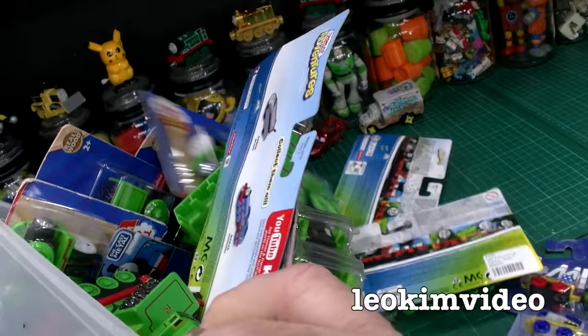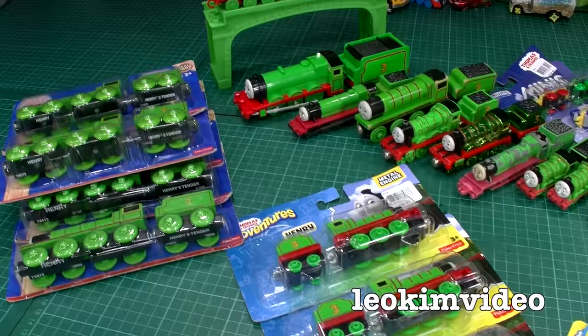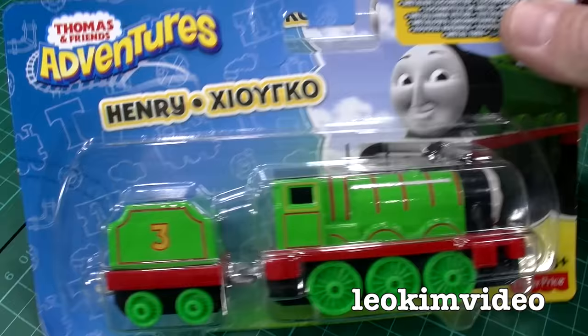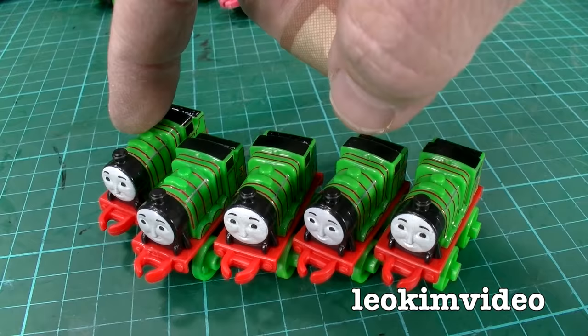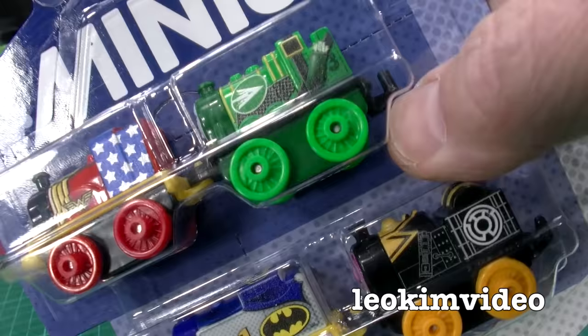One revelation is that finding Henrys is really hard. I've sorted out the Henrys in some sort of formal order. Possibly one of the most recent Henrys in relation to making this video: the Thomas Adventures Henry — I found one, two, three of those. Another fairly recent Henry, the Thomas Minis Henry — I think that was right back on series one. One, two, three, four, five of those. And there's one dressed up in DC Comics baby branding — I've got no idea what he's dressed up as.